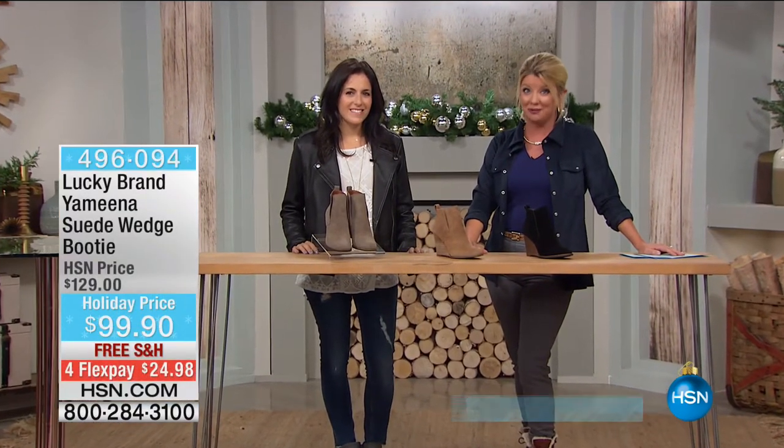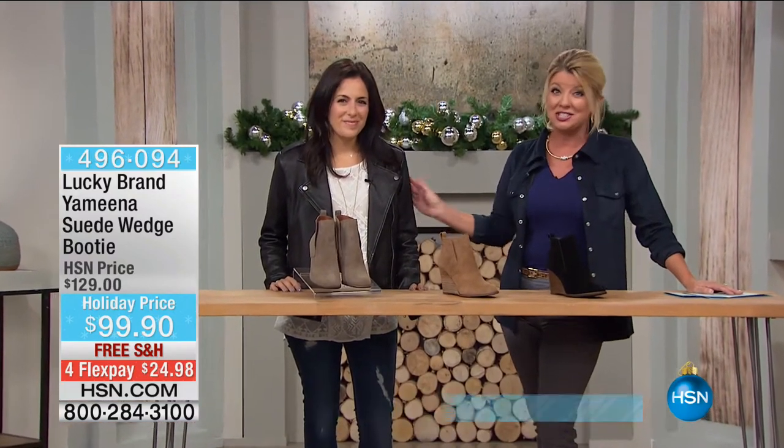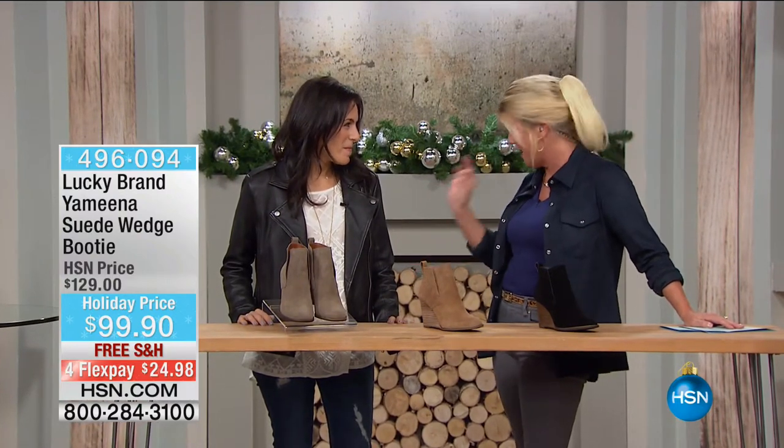Truly, the coolest, most comfortable, fabulous today-modern collection in footwear. It's our Lucky Brand, and our very special guest, Barry Huber, is joining us. She has been working with the Lucky Footwear brand since the very beginning.